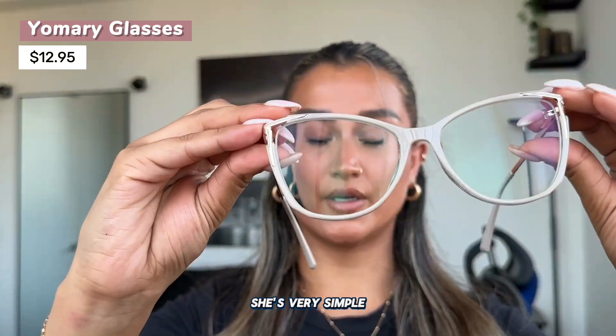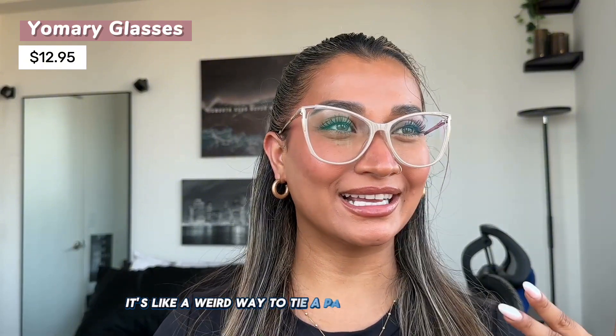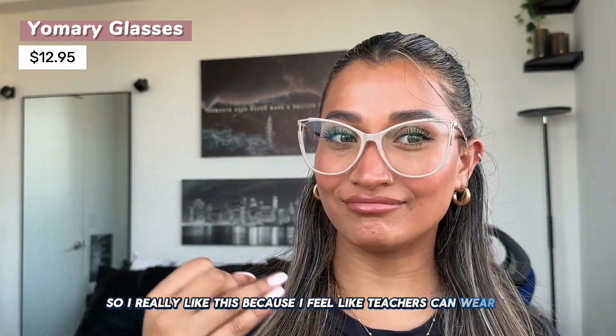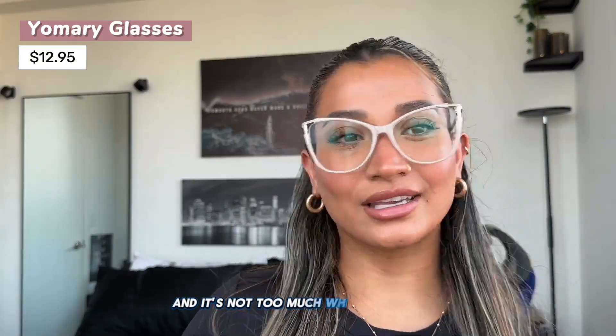This next pair is very simple, very classic — a cat eye nude that's going to go with every single outfit. It's kind of reminding me of my sixth grade teacher, Miss Bambi, who wore glasses like this all the time and I thought it was so cute. It's just so stylish. I feel like teachers, people in corporate jobs — whatever you do — can wear this and it's going to automatically elevate your look without being too much. They also have so many colors in this style, and the prices are very affordable.